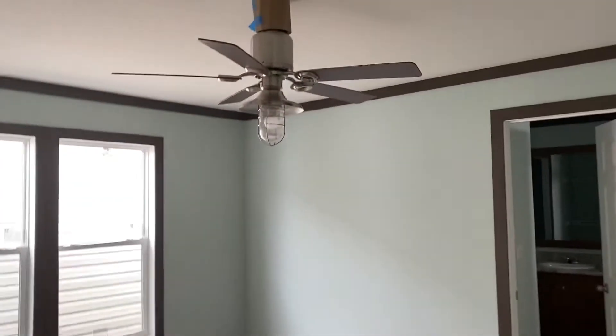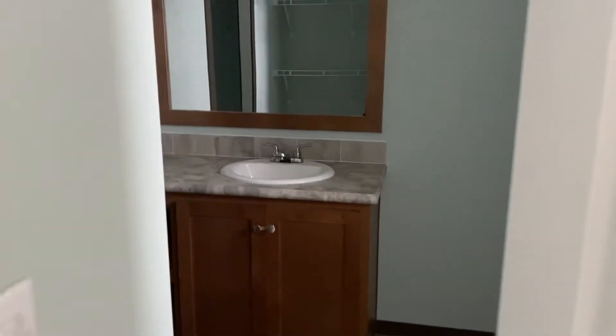We have another ceiling fan in here with remote control and wall control. I love this blue — it's very beachy feeling to me.